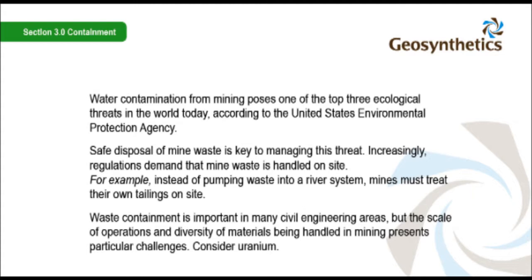For example, instead of pumping waste into a river system, mines must treat their own tailings on site. Waste containment is important in many civil engineering areas, but the scale of operations and diversity of materials being handled in mining presents particular challenges.